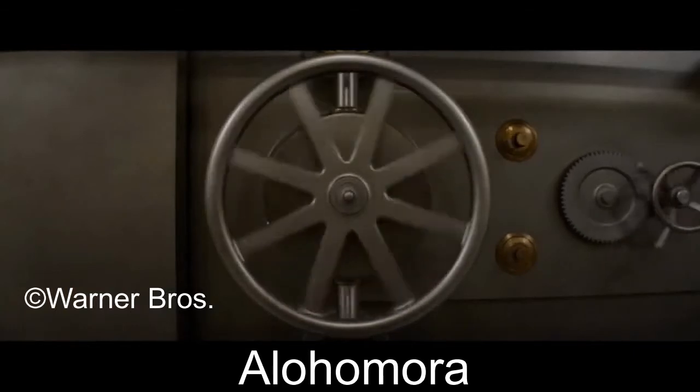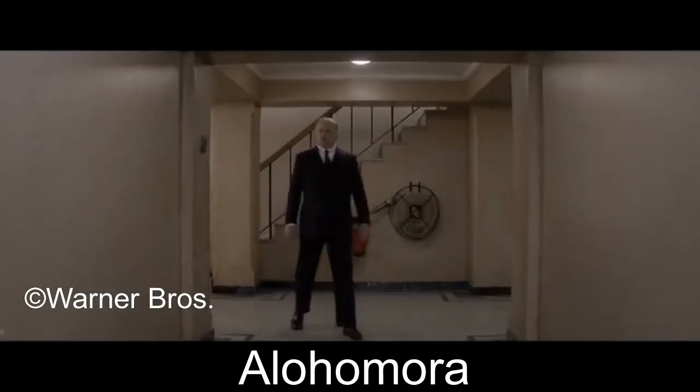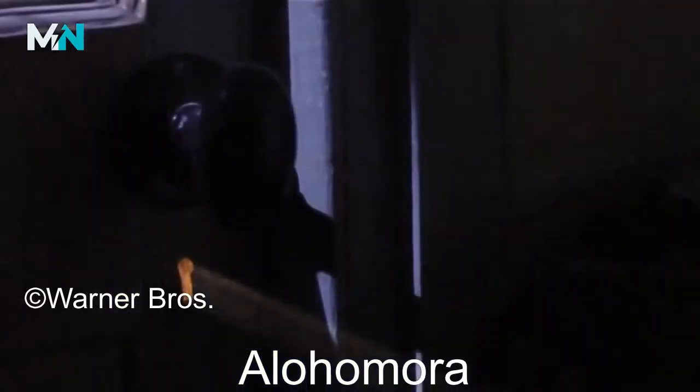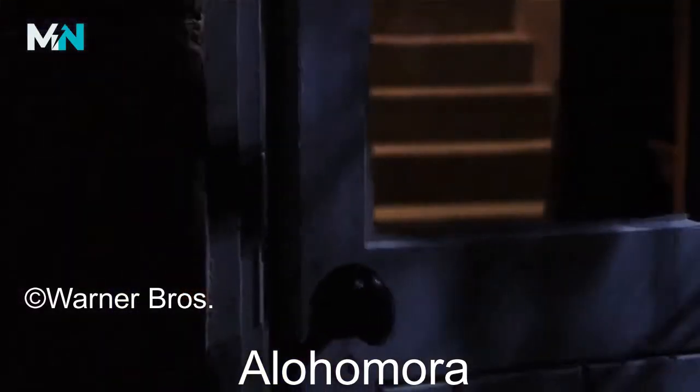Alohomora, also known as the Unlocking Charm, is a charm that unlocks objects such as doors or windows. It is also able to open doors locked by the locking spell Coloportus, and as such, acts as its counter charm.